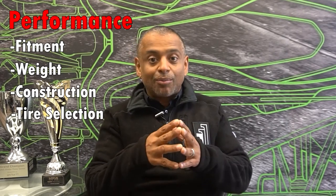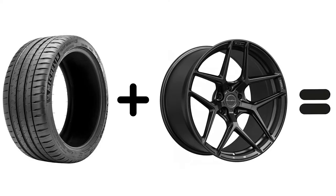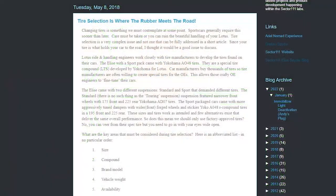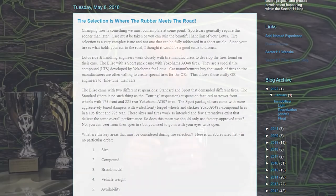Oftentimes if you have a broad selection of wheel choices — say for a BMW or a Honda Civic — people will select a tire and then go from there to make their performance decisions. Tire selection is going to get its own video. We've got a couple of good blogs on our website linked below that you should read if you want to learn more about tire selection, because it really plays a critical role in how a car feels and performs. Make sure you start with that and ensure the wheels you select fit the tires you've chosen.